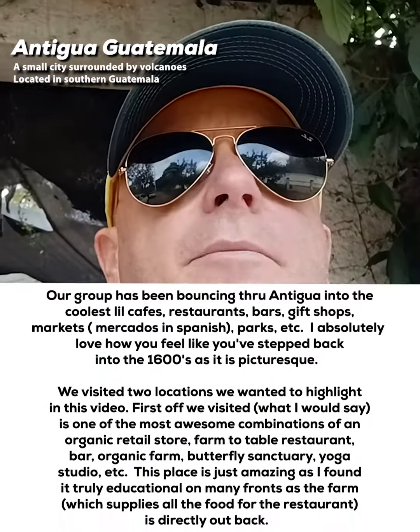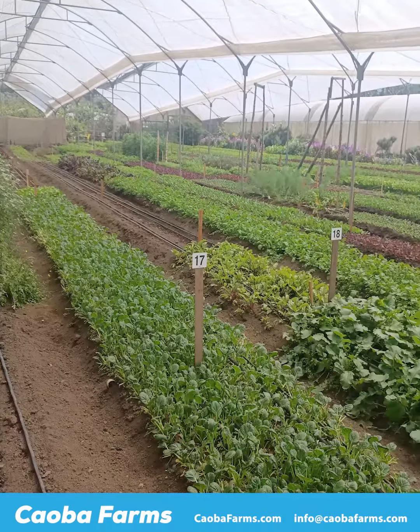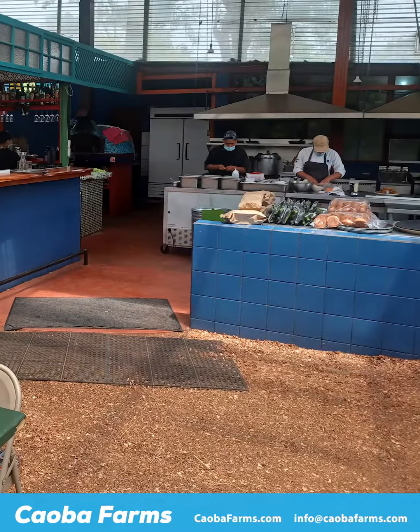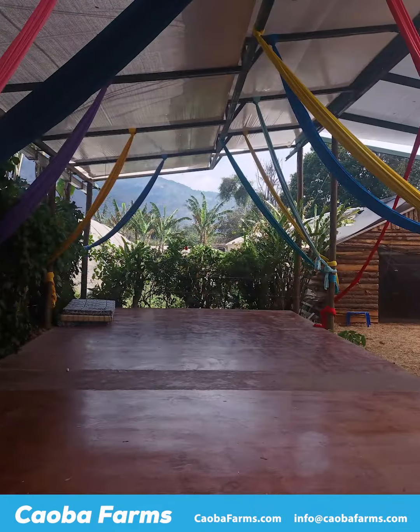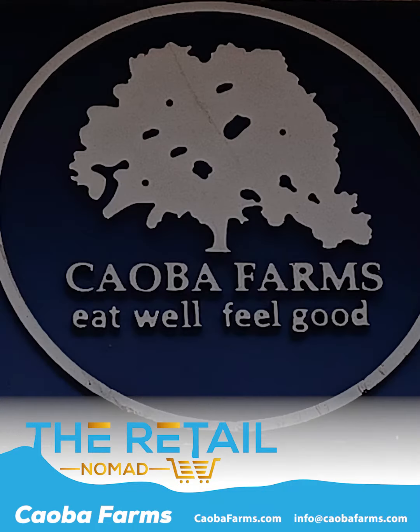Today we're stopping into Cowba Farms — I'll put the link on the page. They do everything from growing their organic fruits and veggies. It's farm to table. It's also an event location — they do yoga, aerial acrobatics, all kinds of cool stuff. We're going to go inside, say hello to them and give you a little glimpse of what they offer here.